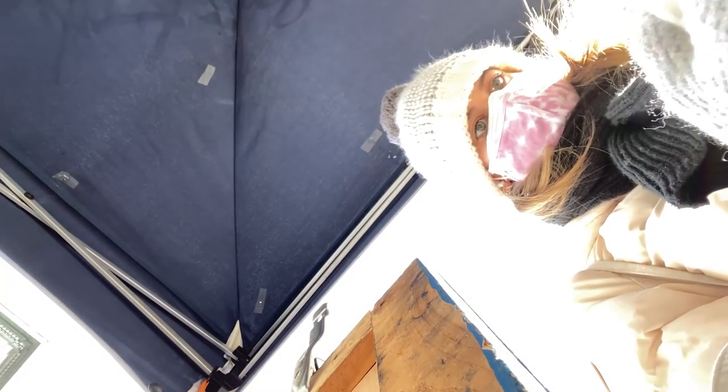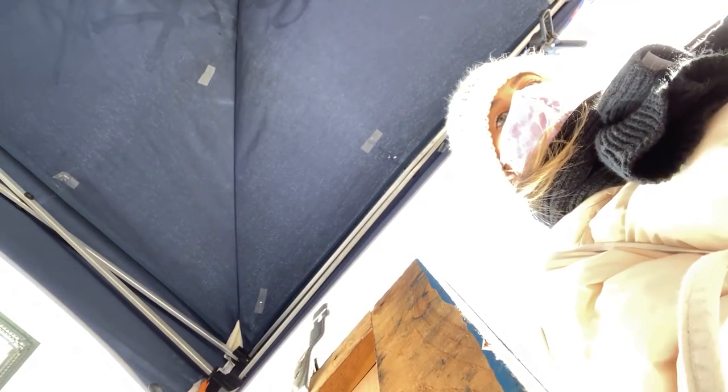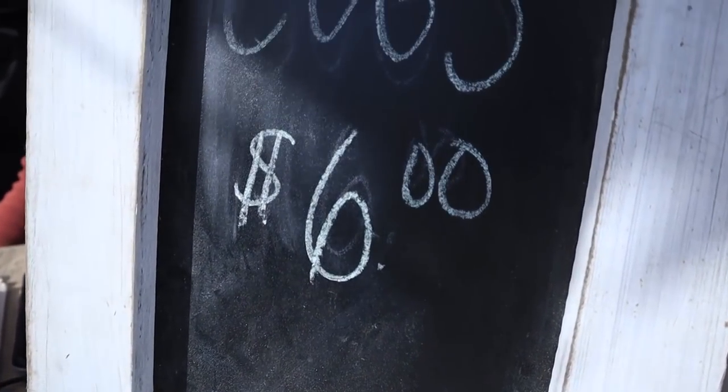I asked one of the vendors where their farm is located. One farm is in La Pia, New Jersey, about 40 minutes outside of the city to the northwest. Another is in Roxbury, Connecticut, at the bottom of Litchfield County.